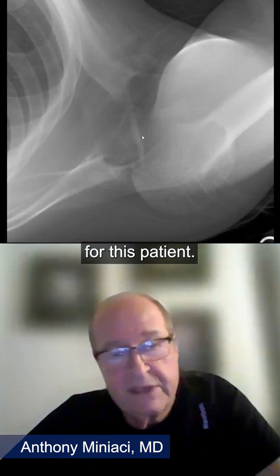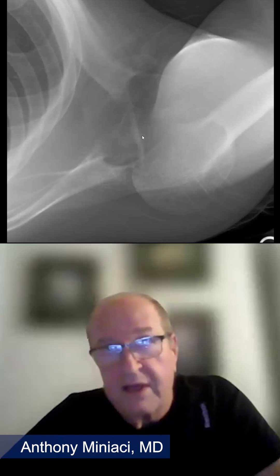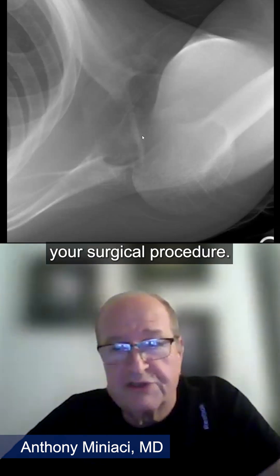We talked about it — we talked about the seizure disorder. How long has he had it? Are they well controlled? How many seizures does he have? Because that also impacts your surgical procedure in the meantime. So it's twofold.